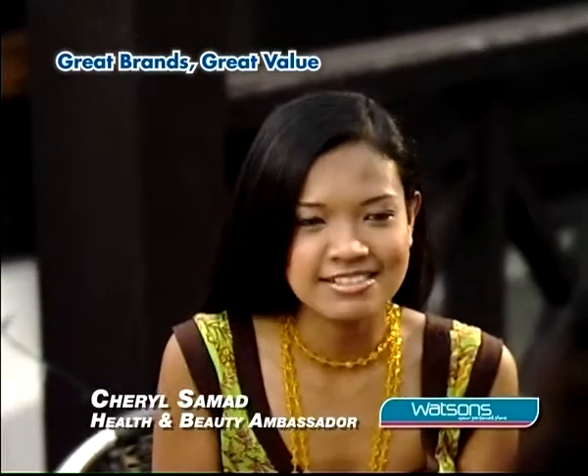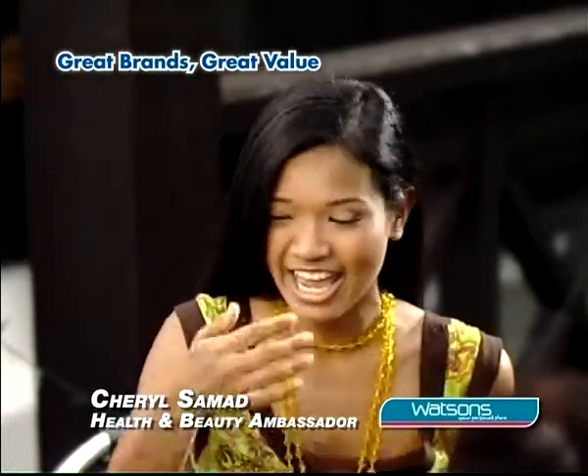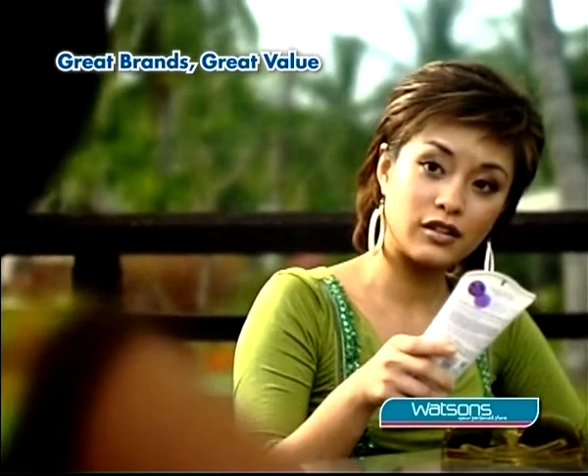Well, I use Sunsilk Silky Straight Shampoo and Conditioner. It's got B-Sex Protein that keeps my hair straighter and more manageable. It's the only frizz control you'll ever need. Is there a Sunsilk to make hair softer, smoother?